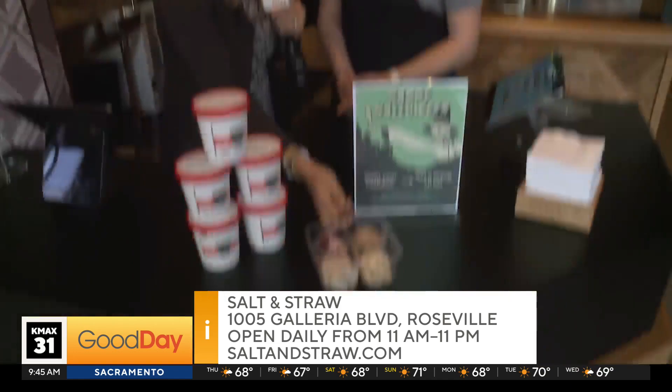Got to taste all of them. By the way, this series ends November 2nd and then comes the Thanksgiving series, which is equally as exciting and delicious. Salt & Straw opens at the Fountains at Roseville tomorrow. And on Halloween, kids 16 and under — if you come in costume, you get a free scoop.